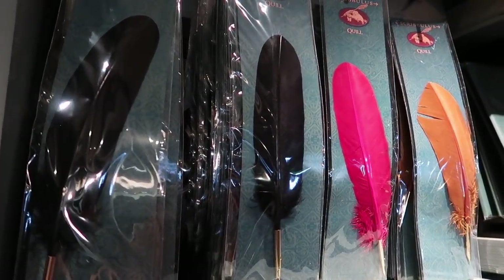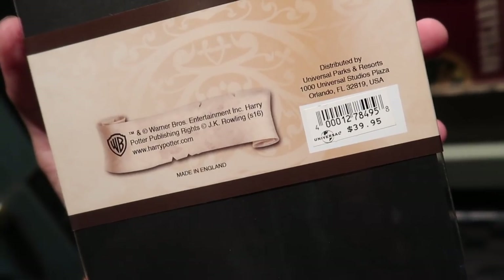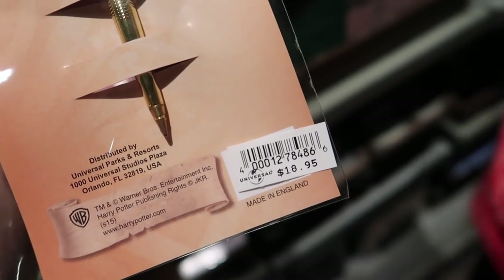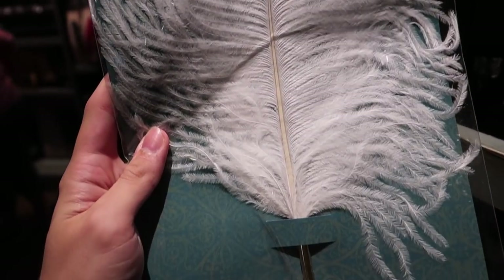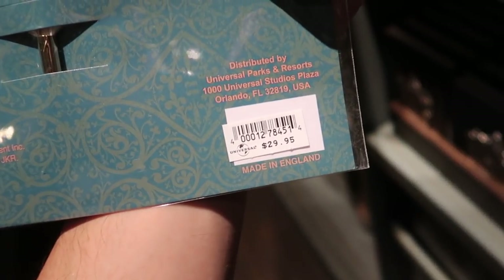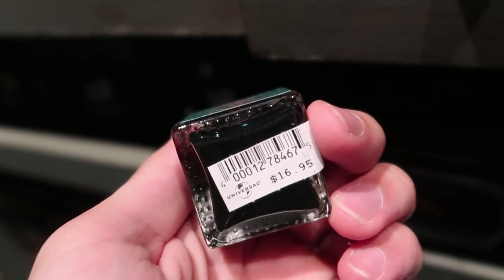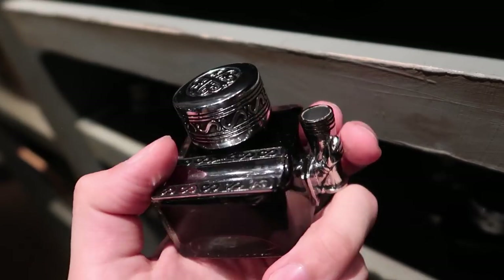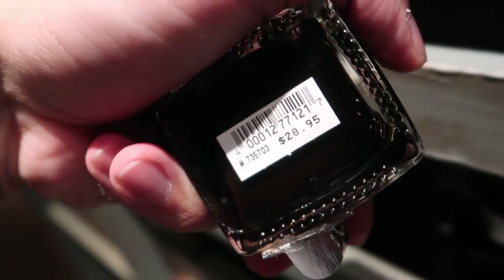Straight quills, curly quills, $39.95, and bottles of ink to go with your quills. This is a great bottle of ink here — a place to rest your quill as well as to store your quill when you're done writing. This is $28.95.